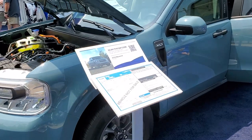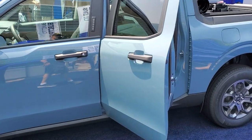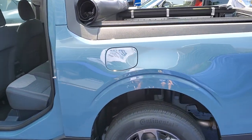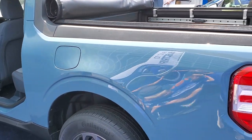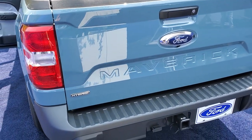Hey, this is Brett. I'm at the Chicago 2021 Auto Show. We're outside and we're checking out the all-new Ford Maverick — the new small truck from Ford. This one's a hybrid.